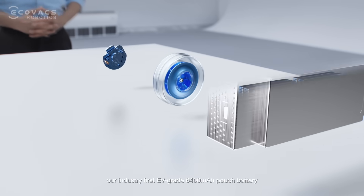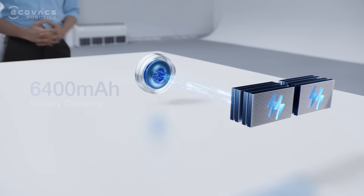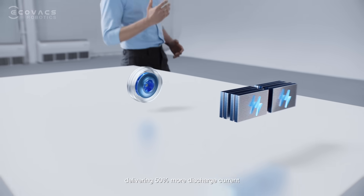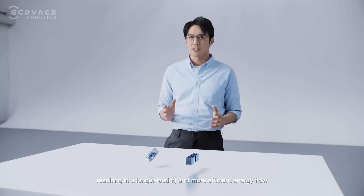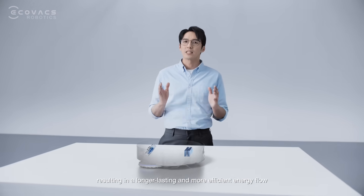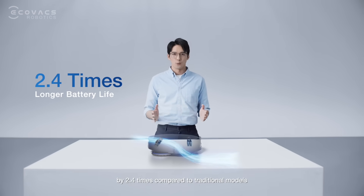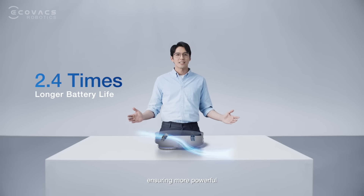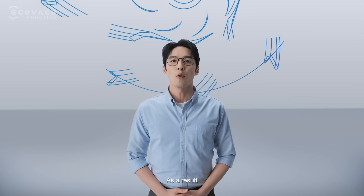Finally, our industry-first EV-grade 6400 mAh pouch battery supercharges the system, delivering 50% more discharge current while cutting heat by 50%, resulting in a longer-lasting and more efficient energy flow. This advanced solution extends battery life by 2.4 times compared to traditional models, ensuring more powerful and stable performance throughout each cleaning session.